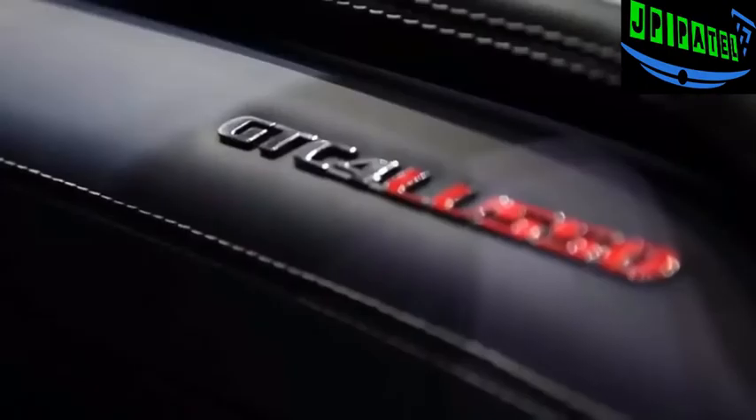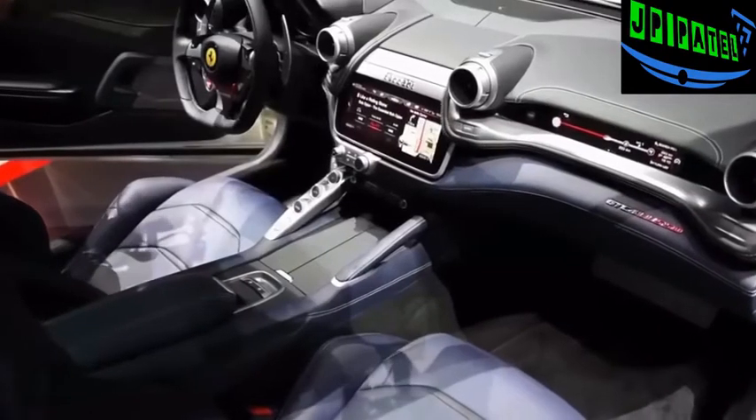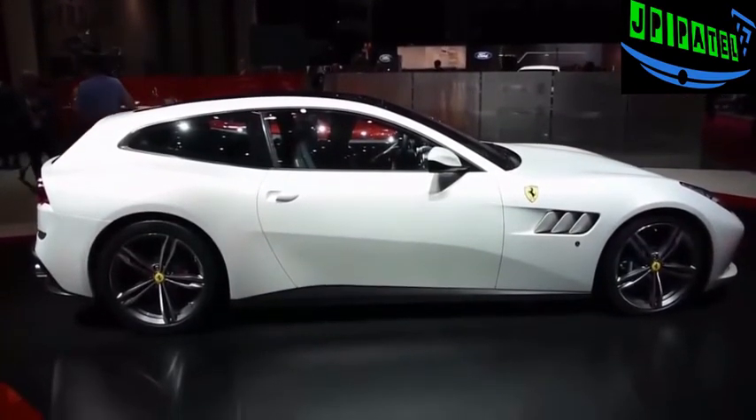Besides the FF it replaces and the LaFerrari, this is the third Ferrari to use all-wheel drive. The grand tourer also uses rear wheel steering, which makes it more agile at lower speeds while increasing stability and responsiveness at higher speeds.